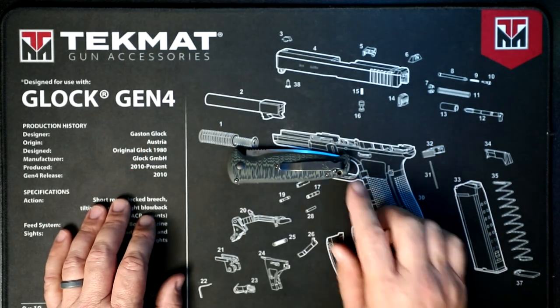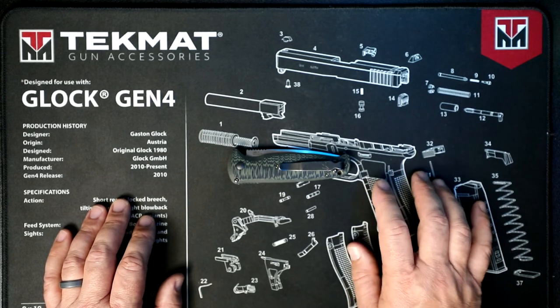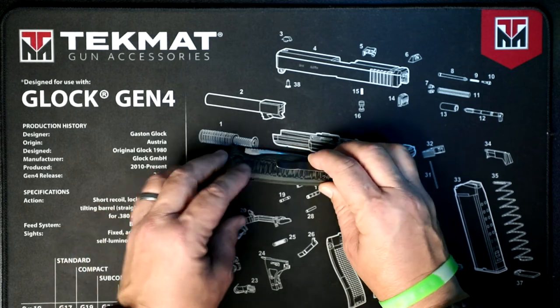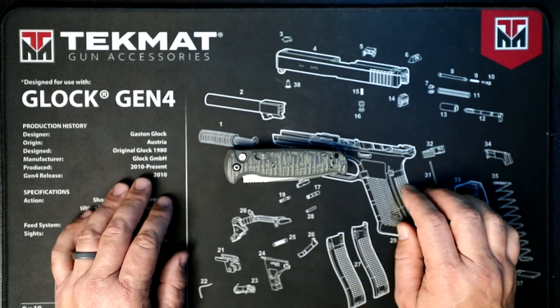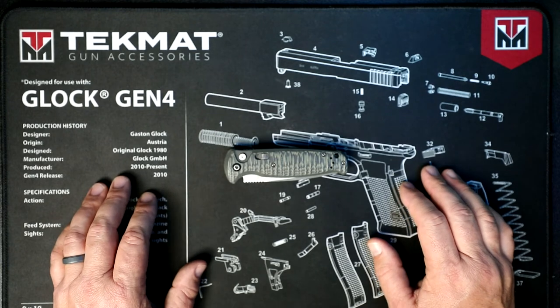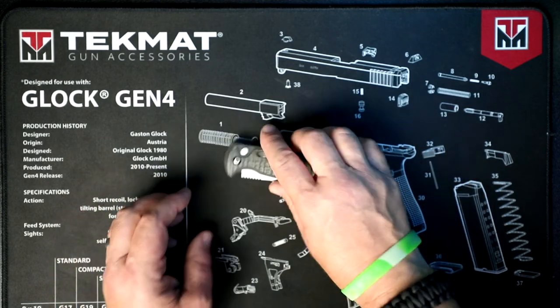On the backside, like all Benchmade knives, they've got different options for the pocket clip. This is their deep pocket clip. I carry it in my left-hand pocket, but you can move it over — you can see the little holes here — so it is interchangeable: right hand, left hand, left pocket, right pocket. Basically any which way you want to carry it.